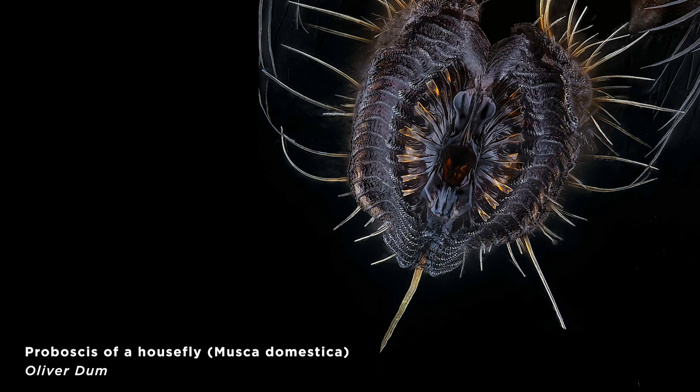Number 5 — we love the gross stuff. This is the proboscis of a housefly. And like, maybe you didn't want to see that. But also, it's really amazing. And the more we looked at it, the more we loved it.